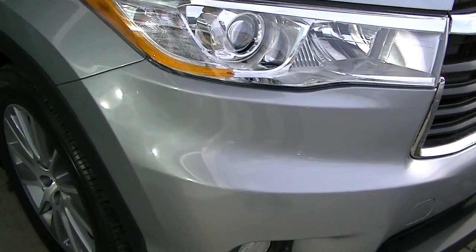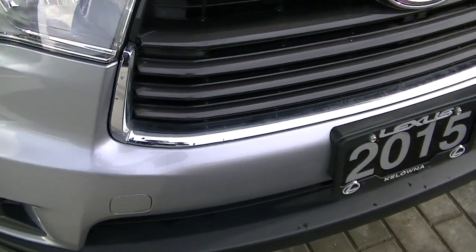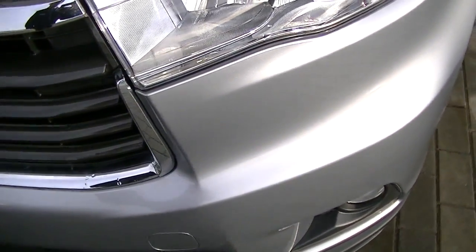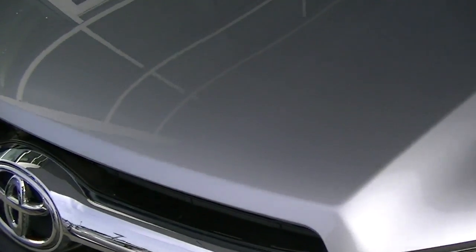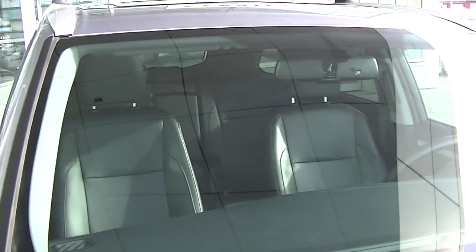Just showing you the front end. I'll try pointing out any chips or anything if I see anything. At this age of vehicle, you're not going to find a whole bunch. That looks good. Another thing is the windshield — I don't see any chips or cracks.